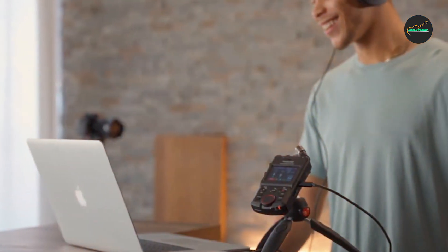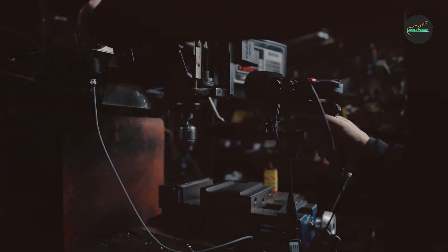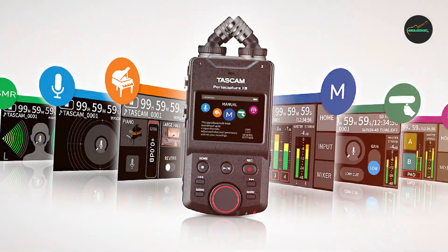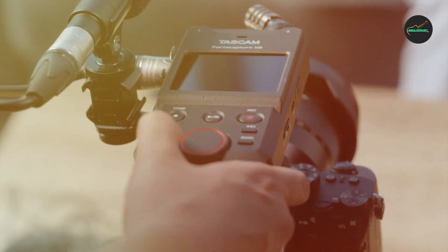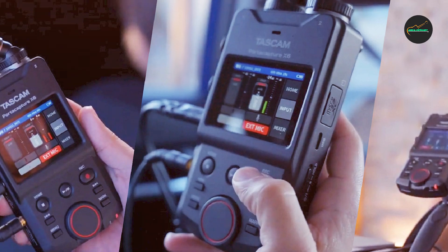Conclusion: The TASCAM Portacapture X6 audio recorder is an excellent addition to the arsenal of any musician, podcaster, or content creator. Its superb audio quality, versatility, and ease of use make it a powerful tool for a wide range of recording applications. While its battery life could be improved, it still offers a compelling package that balances portability and performance. If you're in search of a reliable and compact audio recorder, the Portacapture X6 is definitely worth considering.